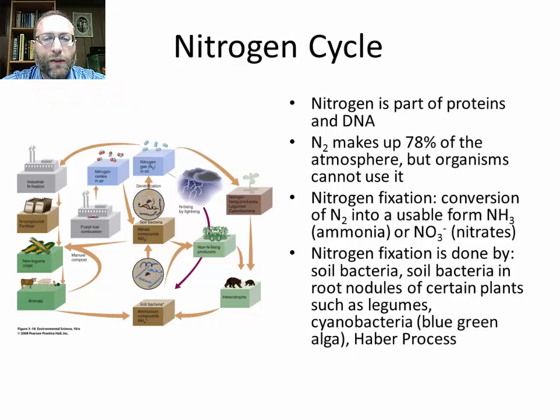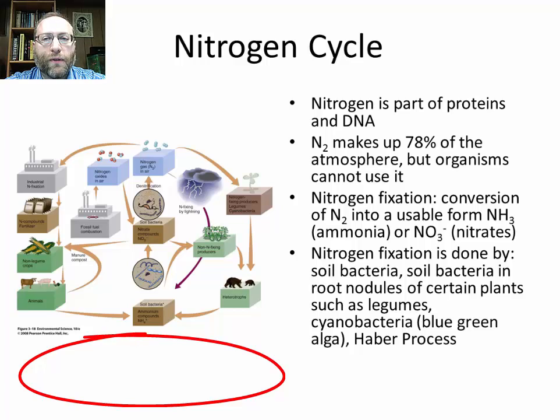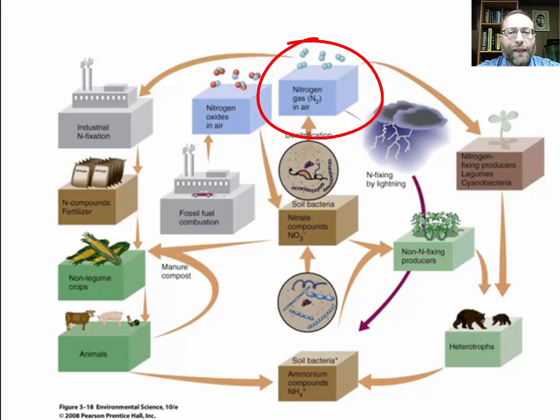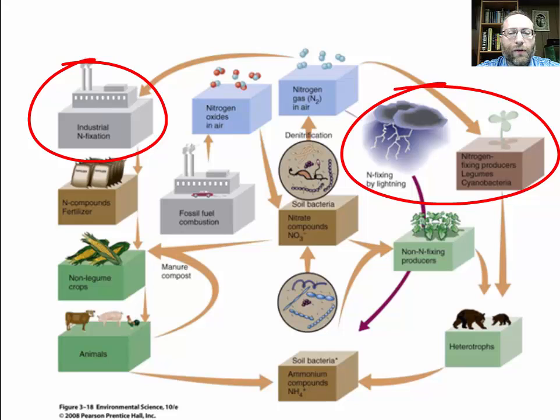Next is the nitrogen cycle, covered a little in high school biology, but we go into a lot more here. Nitrogen is important for organisms because it's an essential part of proteins and DNA. The atmosphere is 78% nitrogen, but it's N2 — we do not use N2; we breathe it in and breathe it out. So what must be done is nitrogen fixation, which converts N2 into a usable form — usually ammonia or ammonium (NH4+) or nitrates (NO3-) — and nitrogen fixation is done by soil bacteria.